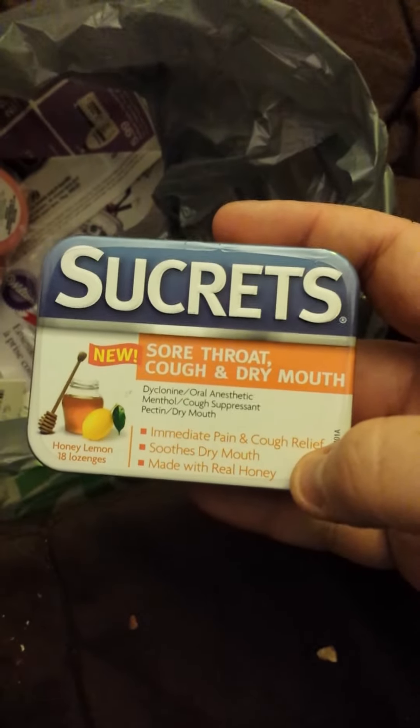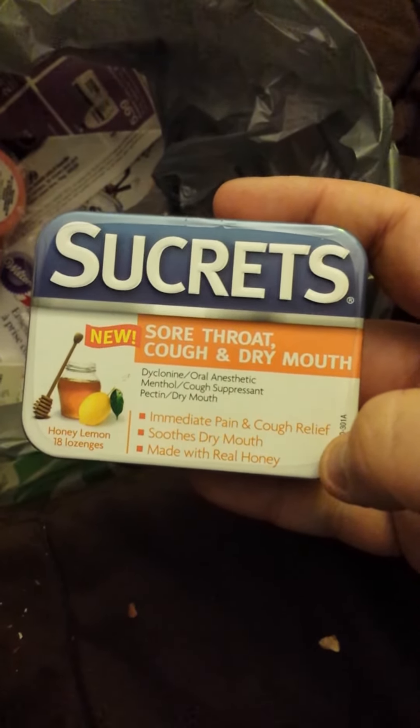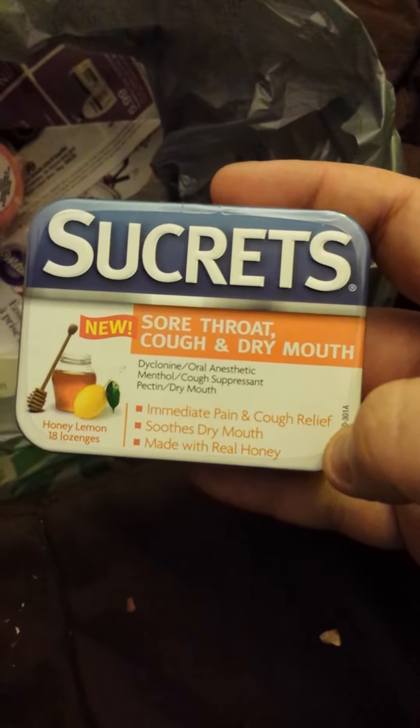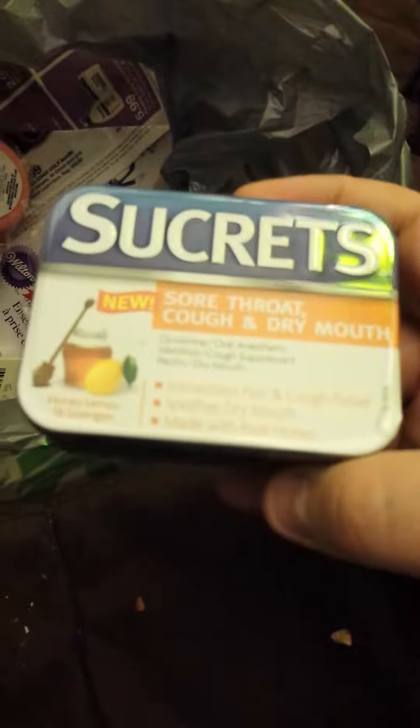I got two of these. I'm not really too big on honey, but I like immediate pain and cough relief, soothe dry mouth — maybe real honey. I got two and this is a pretty nice size. They used to be thinner than that.